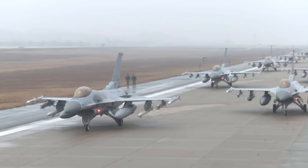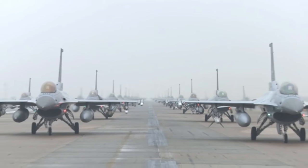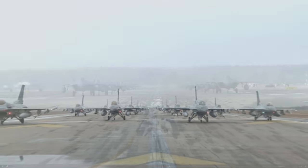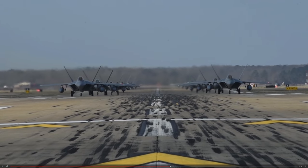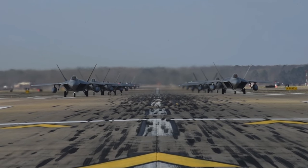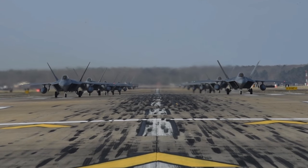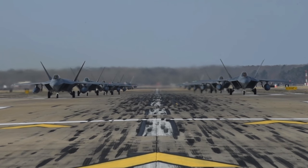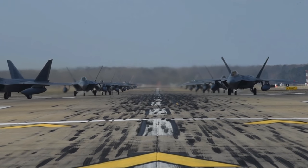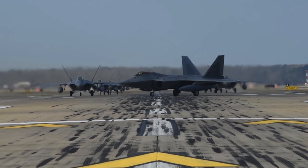Elephant walks are often performed to prepare squadrons for wartime operations and pilots for launching fully armed aircraft in one mass event. There have been instances of loading as much ammunition and firepower on these aircraft as quickly as possible as a joint exercise, starting from zero. Reports indicate entire squadrons are set up, and then suddenly it's 'go time' — everything loaded on the jets as quickly as possible, fully fueled, fully armed, along with logistics aircraft, ready to launch.